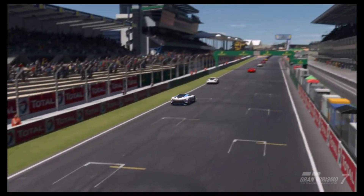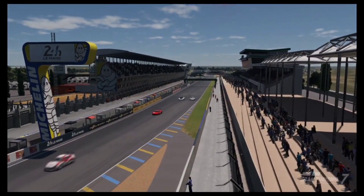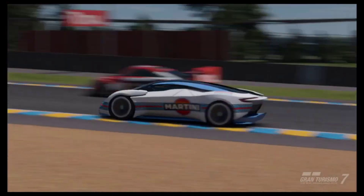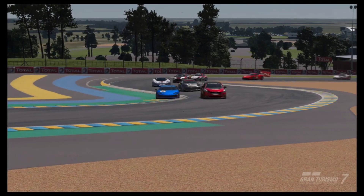Next up we have the Aston Martin DP100 Vision GT. This car is available whenever you want because it is purchasable from Brand Central for 1 million credits.